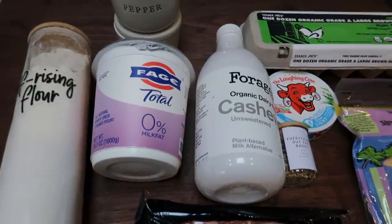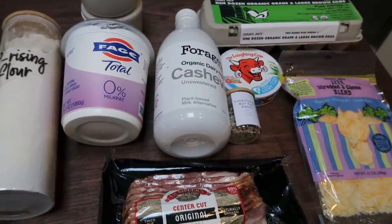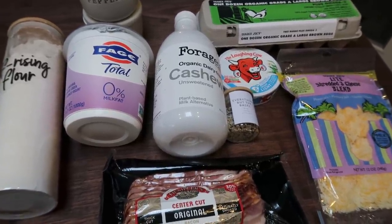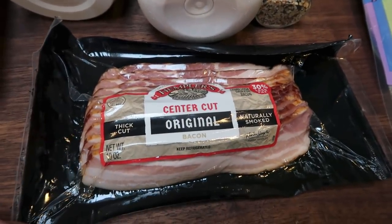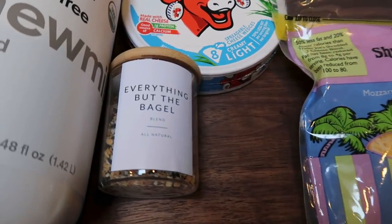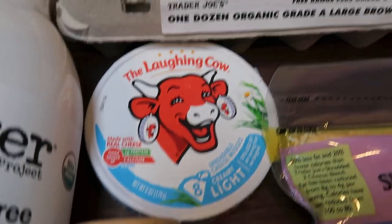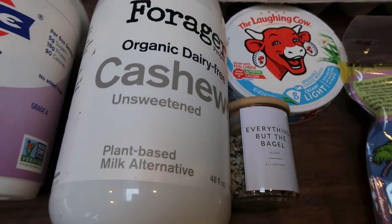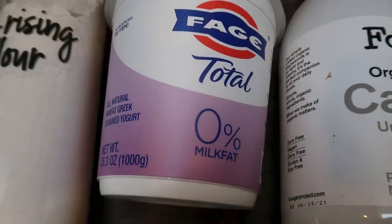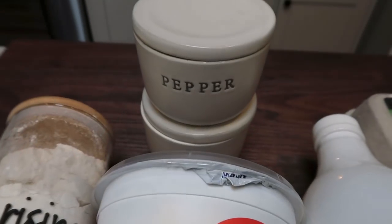For my breakfast this week, I'm making an everything bagel cheesy breakfast bake. We're going to make two-ingredient dough and pair it with everything bagel seasoning, bacon, and cheese. You'll need Hempler's center cut bacon, light cheese blend, Trader Joe's everything but the bagel seasoning, Laughing Cow cheese, eggs, milk of your choice — I'm using forager cashew milk. For the two-ingredient dough we need 0% nonfat Greek yogurt, self-rising flour, salt, and pepper.